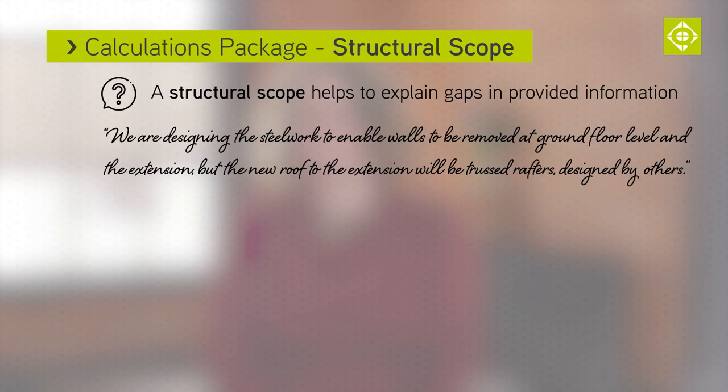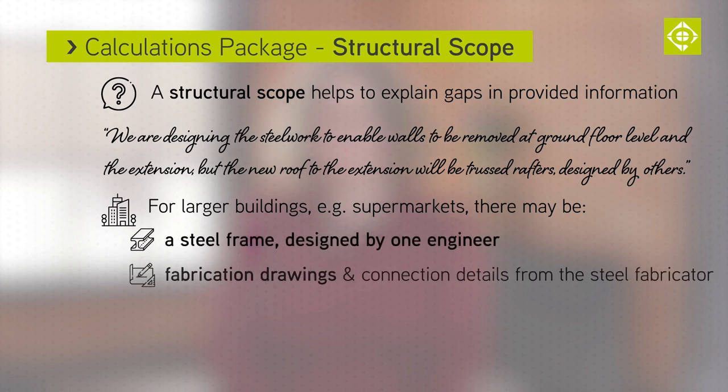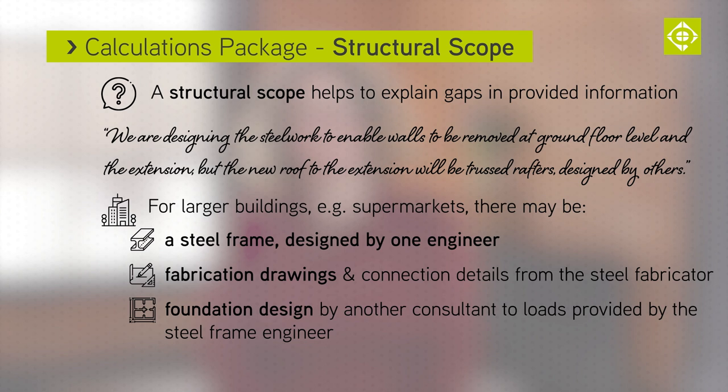If it's a larger building, such as a new supermarket, there may be a steel frame designed by one engineer, fabrication drawings and connection design and details by the steel fabricator, and foundation design by another consultant to loads provided by the engineer who designed the steel frame. It's important for us to know, so that we are reassured that all of the structure is covered.